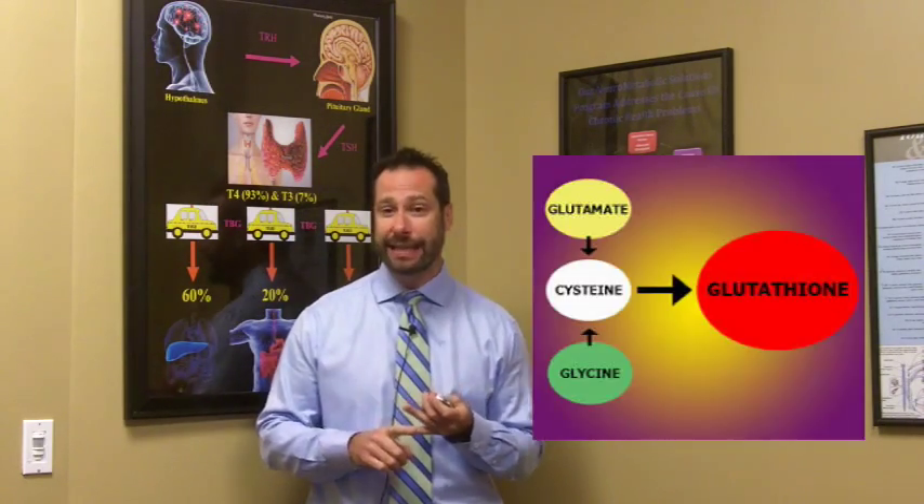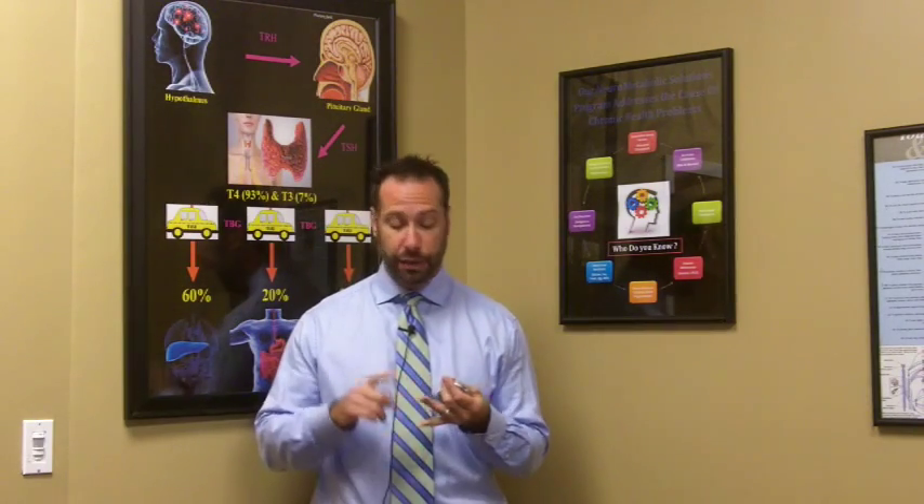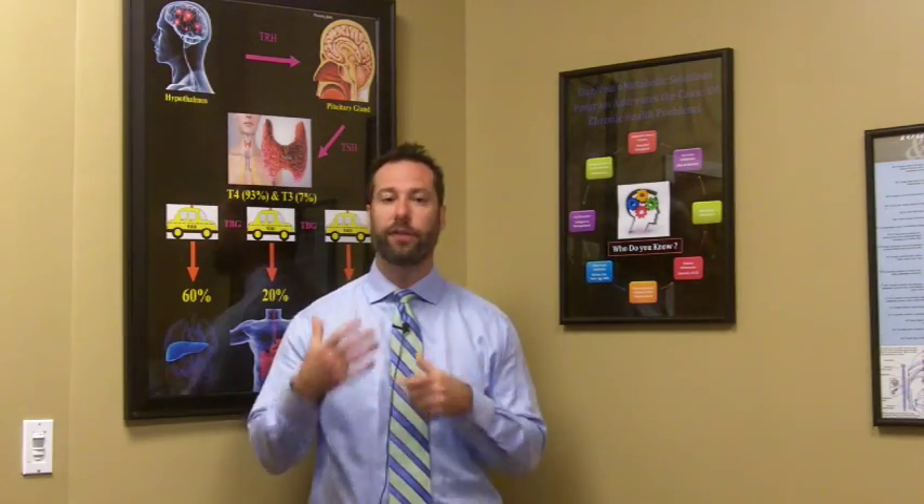Glutathione is made up of three amino acids: cysteine, glycine, and glutamic acid. It's made in the liver, which makes liver health very important. There are three prerequisites for glutathione production. Number one is a healthy liver. If you're taking lots of medications, on birth control pills, have elevated liver enzymes, a chronic infection, drink alcohol regularly, are exposed to smoke, work in poor air quality, or are diabetic — anything that puts stress on your liver will affect your glutathione levels.